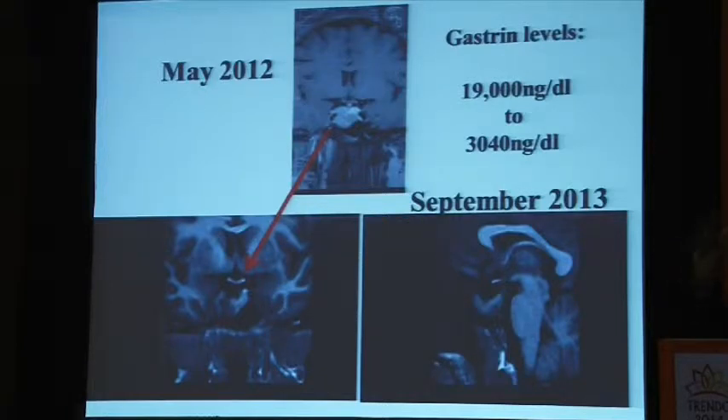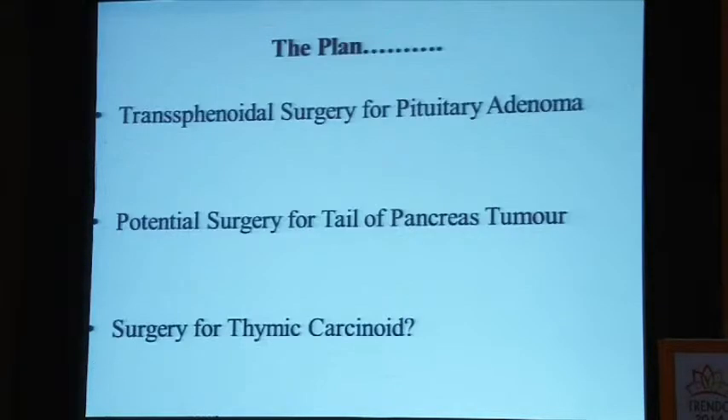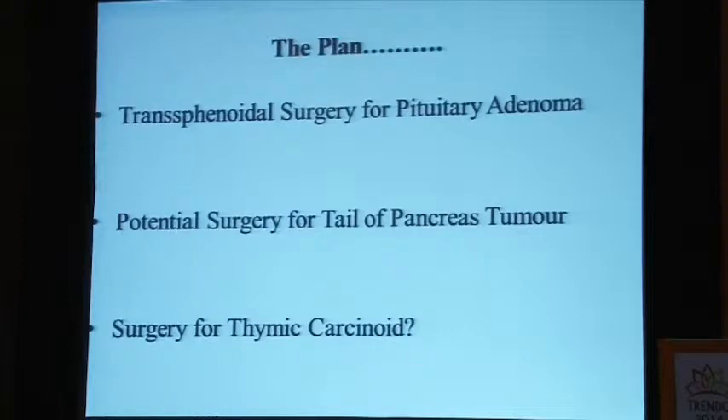The plan: he subsequently had a transsphenoidal surgery for the pituitary adenoma. We are planning a potential surgery for the tail of the pancreas and surgery for the thymic carcinoid, where in MEN1 they very often are malignant tumors. The challenges here include the need for constant counseling at many points, a long follow-up requiring multiple interventions, and a lot of teamwork.